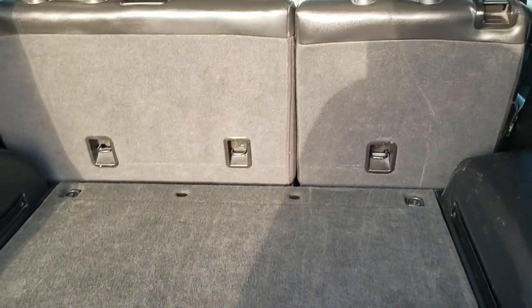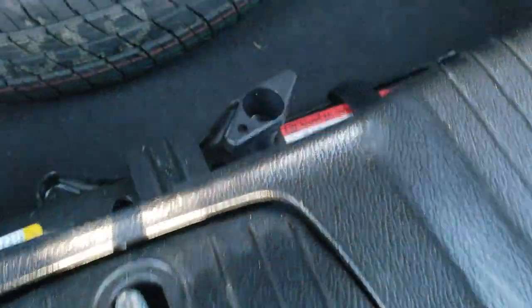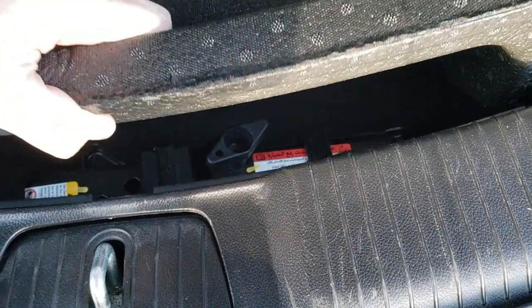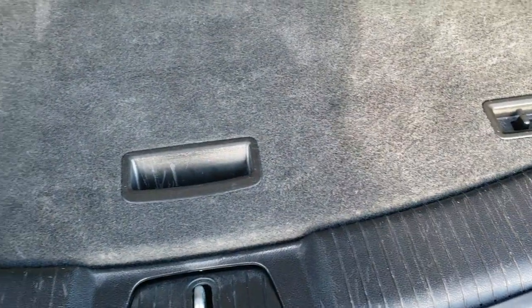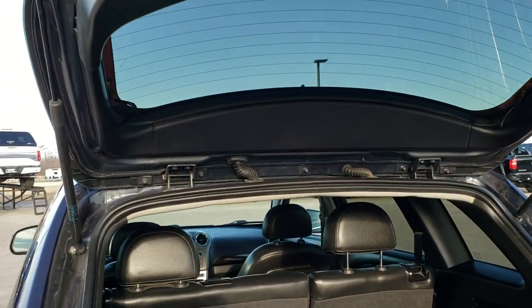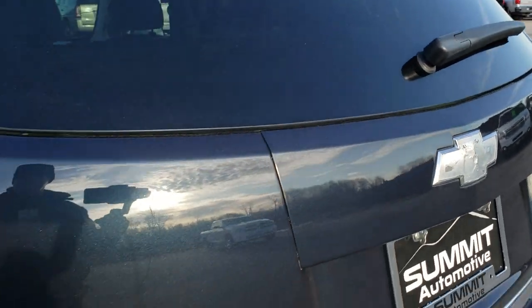Those seats do fold down for extra storage, and there is a little bit of storage underneath as well. There is a spare tire and the jack tools are there too. Those seats do go down, and you can see the shocks are doing a nice job holding that rear gate up. It shuts nice and solidly.